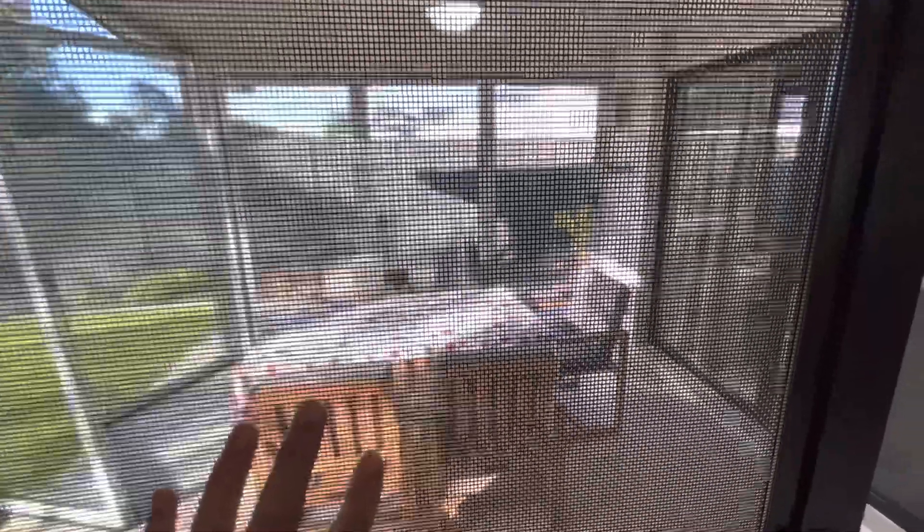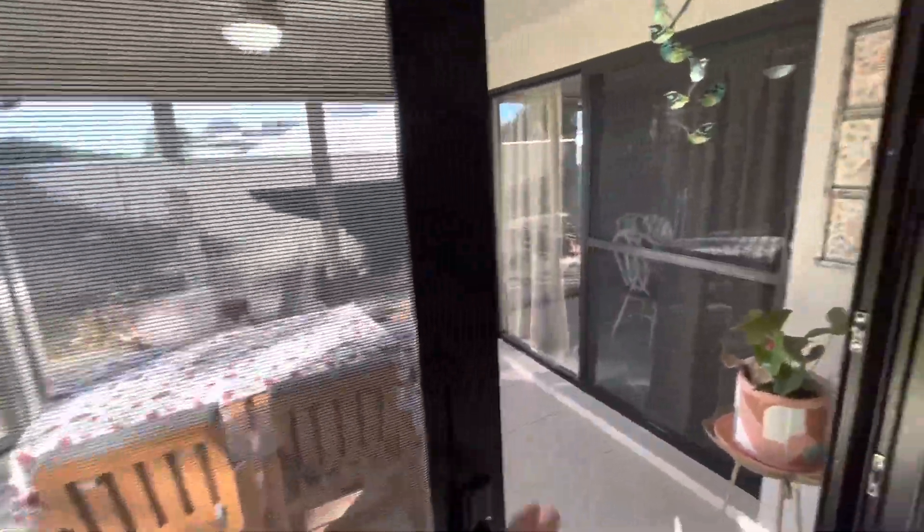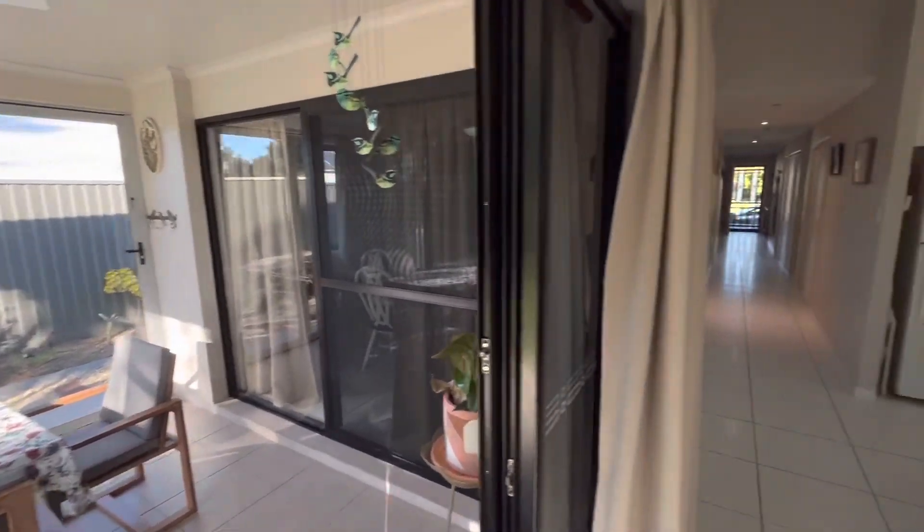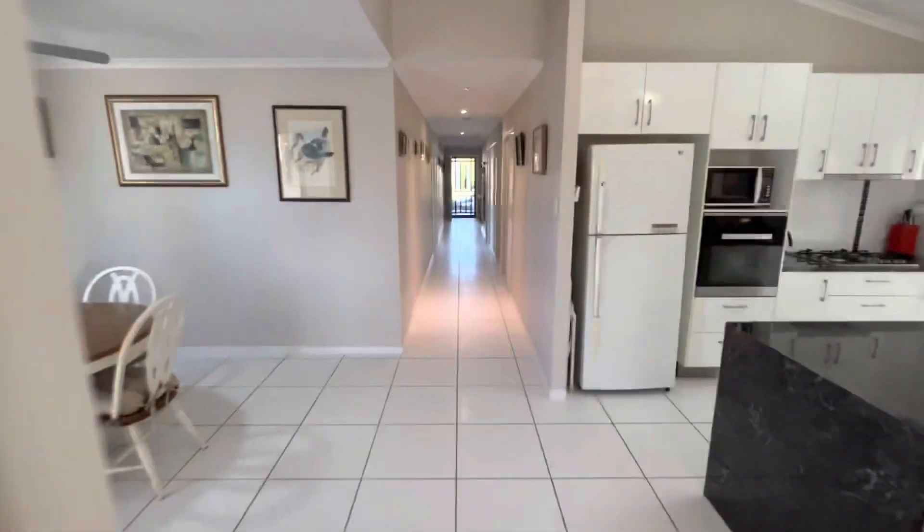The windows and doors have a Crimsafe type mesh, which means you can leave the doors open in summer and get some lovely breezes through the house. Let's go have a look at the bedrooms.